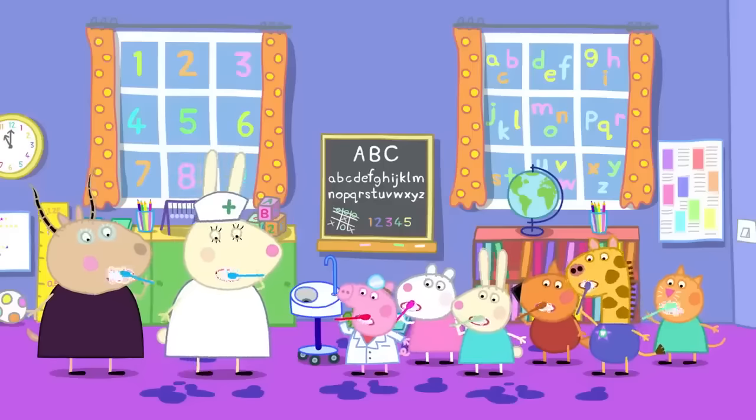Are volcanoes real, Madam Gazelle? They are! But do not worry, children — there are no volcanoes close by! Hooray! Except the little pretend ones that we are going to make for today's very special science experiment! We will make our volcanoes using glue and newspaper, like this! First you dip the paper in the glue, then you stick it all to the beaker, and voila — a volcano! Everyone is enjoying making their volcanoes!